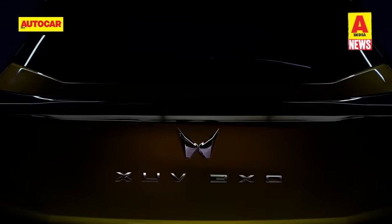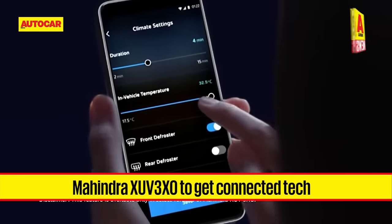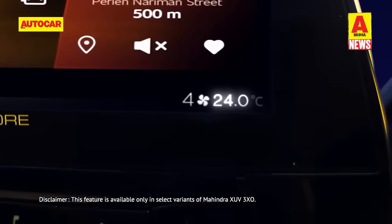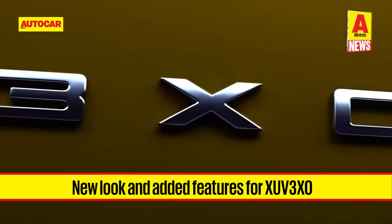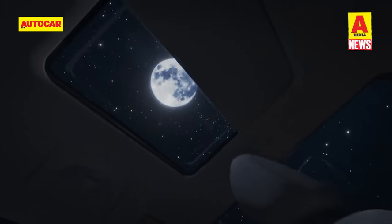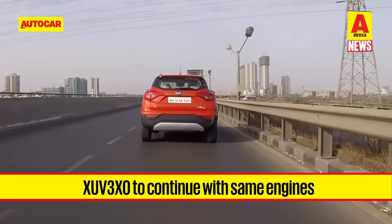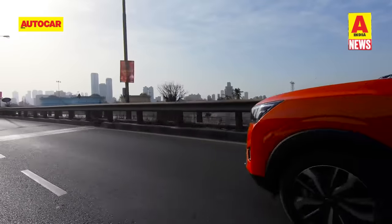Mahindra's updated XUV300 will debut as the XUV3XO on April 29. The latest teaser revealed over the week shows inclusion of connected car tech that would, among other features, allow users to remotely operate the vehicle's climate control system. Owners will also be able to remotely access vehicle information. Teasers revealed in the past show completely redone styling as well as more features, headlining which will be a panoramic sunroof — a first in the compact SUV segment. We expect the XUV3XO to be offered with the same engines as the outgoing XUV300.